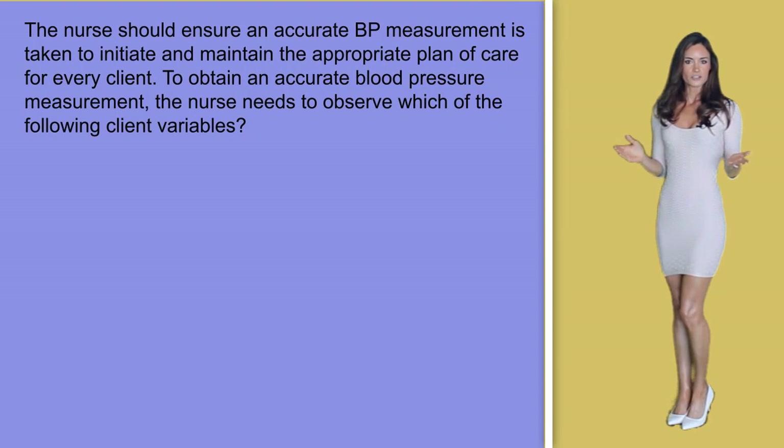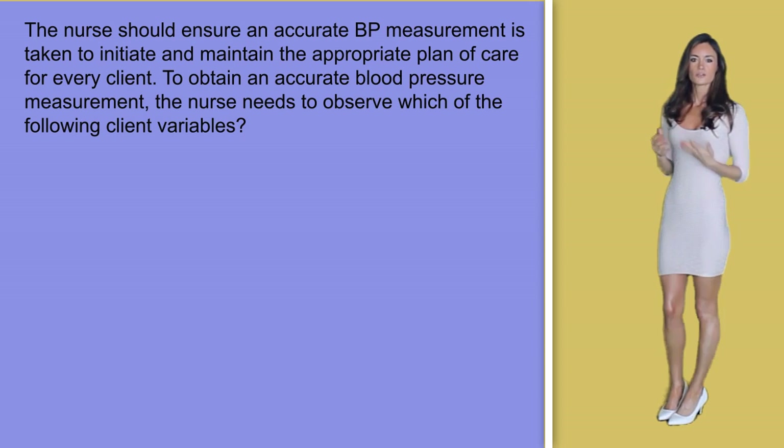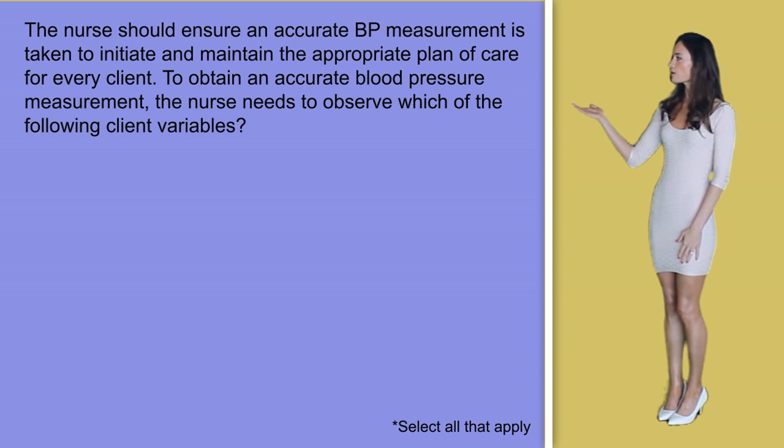Question number one: The nurse should ensure an accurate blood pressure measurement is taken to initiate and maintain the appropriate plan of care for every client. To obtain an accurate blood pressure measurement, the nurse needs to observe which of the following client variables. Select all that apply.